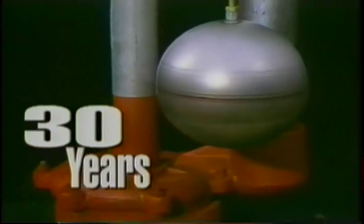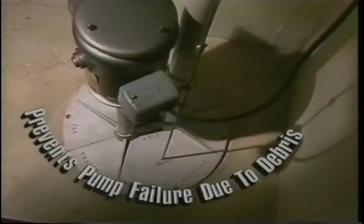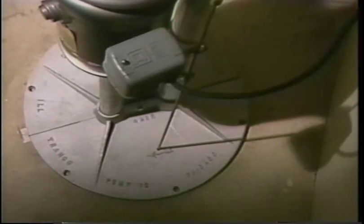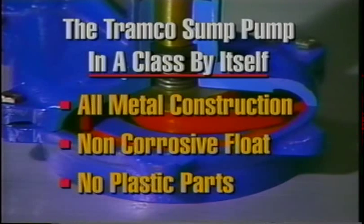The components which remain in the water are designed to last well over 30 years. The motor, rated at half horsepower, has been specifically designed with longevity in mind and provides twice the starting torque of any other pump. This torque feature prevents pump failure at startup due to debris in the sump basin and ensures immediate operation after seasonal periods of non-use. All metal construction, stainless steel, non-corrosive float, and no plastic parts puts the Tramco sump pump in a class above all others.